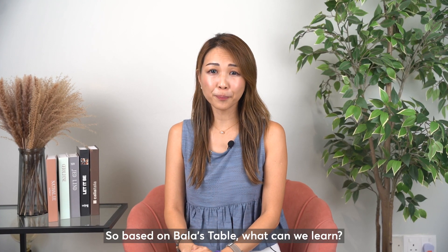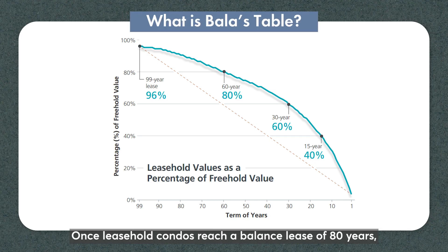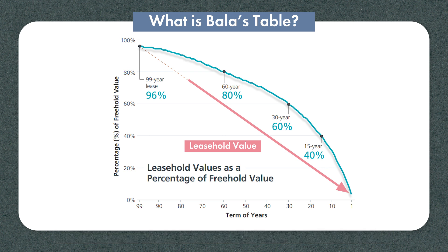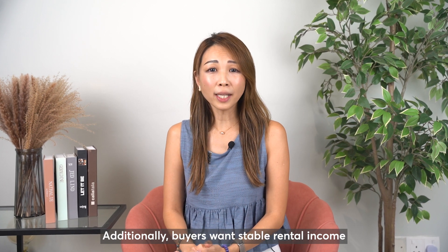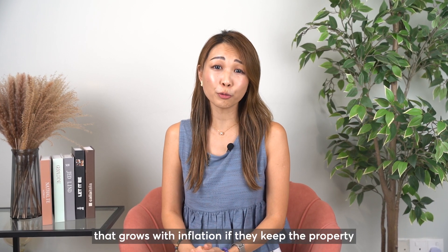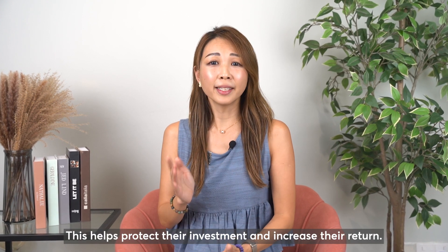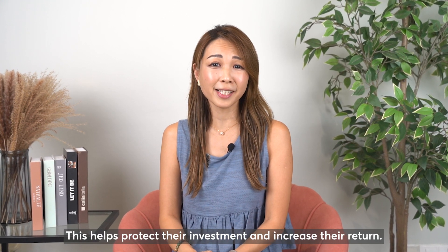So based on the ballast table, what can we learn? Once leasehold condos reach a remaining lease of 80 years, they tend to depreciate faster compared to freehold properties. This has made buyers more cautious about maintaining their high value. Additionally, buyers want stable rental income that grows with inflation if they keep the property as a second rental. This helps protect their investment and increase their return.